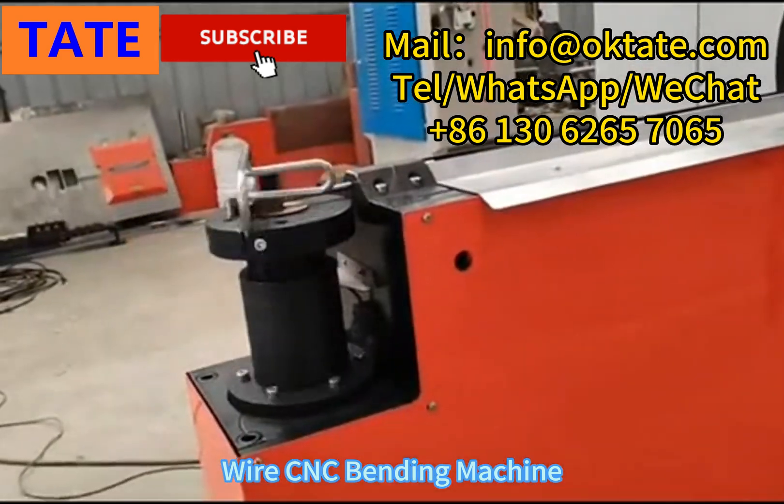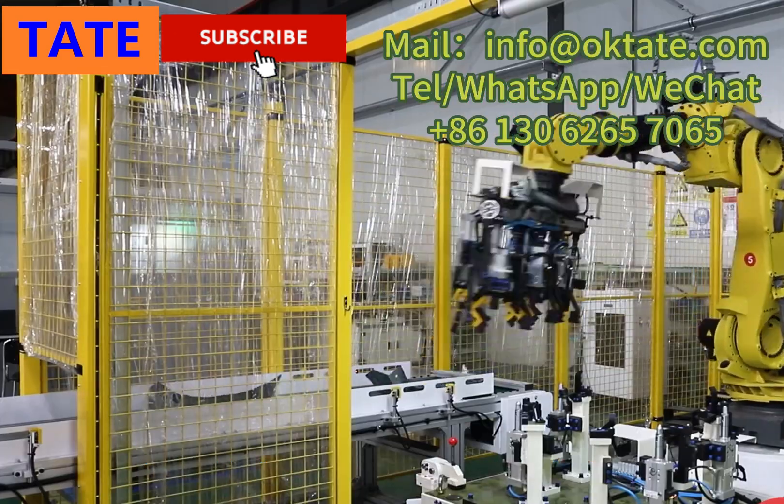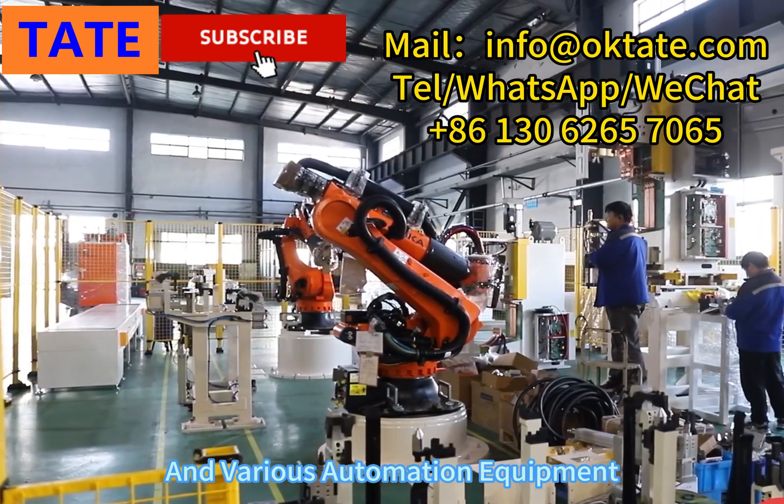We also produce wire CNC bending machines, robot automatic welding workstations, automatic welding production lines, and various automation equipment.